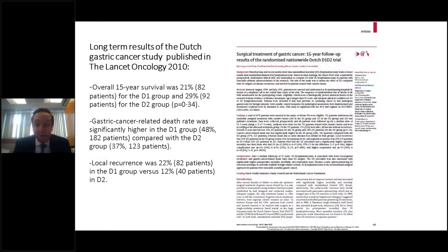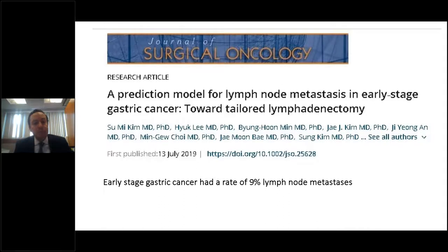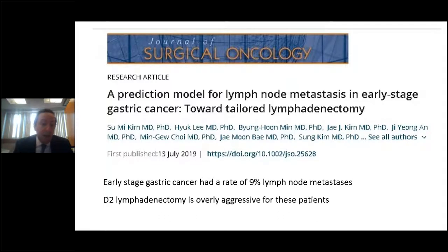A D2 lymphadenectomy does come with increased morbidity, and the oncologic benefits need to be weighed against those risks — including bleeding, pancreatitis, subdiaphragmatic abscesses, lymphorrhea, and chylous ascites. This becomes particularly important when we look at early-stage cancer, which has a metastatic lymph node rate of only 9%, meaning D2 lymphadenectomy is probably overly aggressive for 91% of these patients.